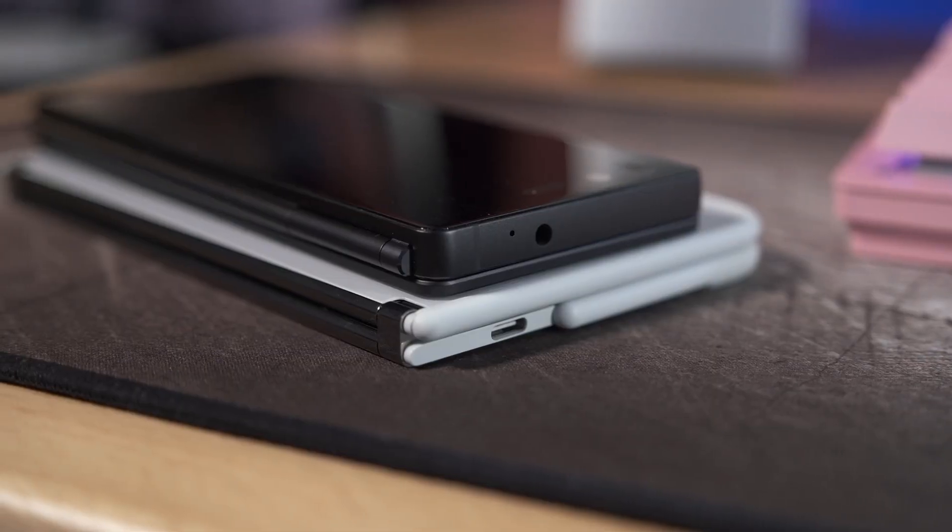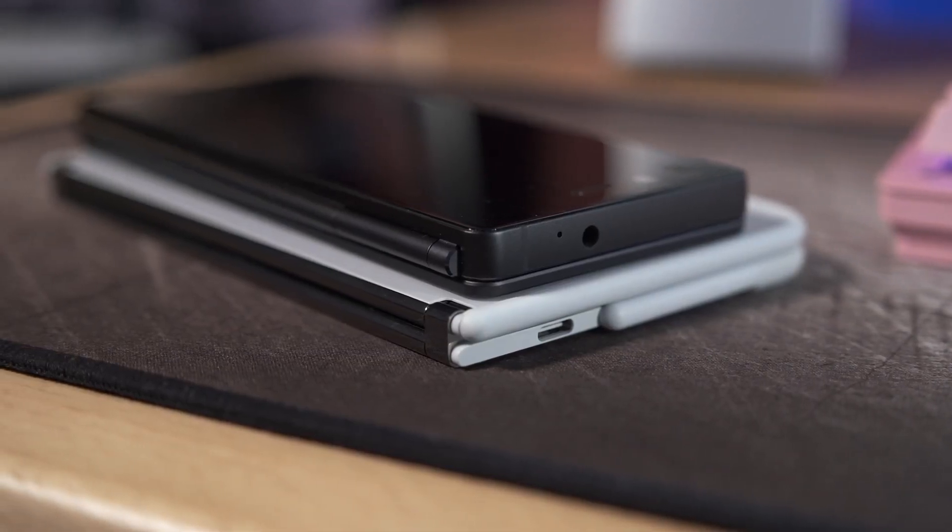In many ways, the Surface Duo actually is my perfect phone. It's not something the majority of the population will ever see in public. It's rare, it's different, it's an eye catcher. And in a sea of iPhone and Samsung candy bars, this is a yacht floating in the middle of a lake by itself.